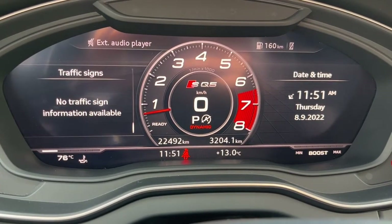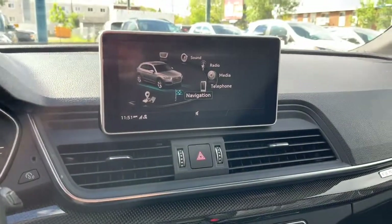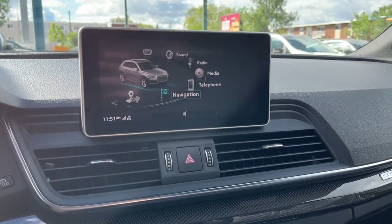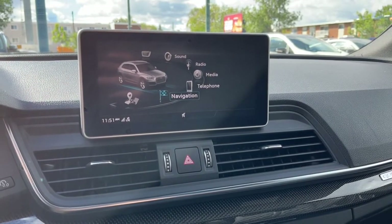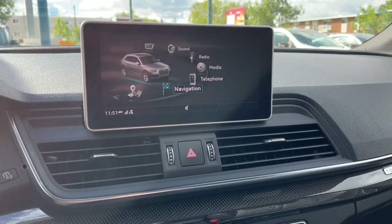Looking at the odometer, we have about 22,000 kilometers. Looking at the 8.3-inch display, we do have navigation, and as for audio we have AM/FM radio and we can connect our phone through Bluetooth, USB, and an auxiliary jack.